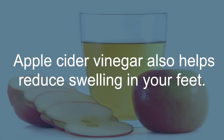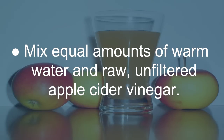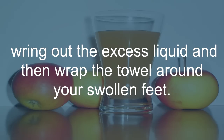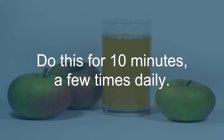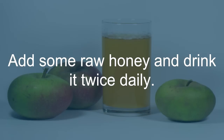Apple Cider Vinegar: Apple cider vinegar also helps reduce swelling in your feet. Its high potassium content helps reduce fluid retention, a common cause of swelling in the feet. Mix equal amounts of warm water and raw, unfiltered apple cider vinegar. Soak a towel in the solution, wring out the excess liquid, and then wrap the towel around your swollen feet. Do this for 10 minutes, a few times daily. Also, add 2 tablespoons of raw, unfiltered apple cider vinegar to a glass of water, add some raw honey, and drink it twice daily.